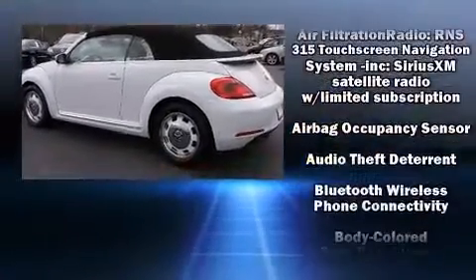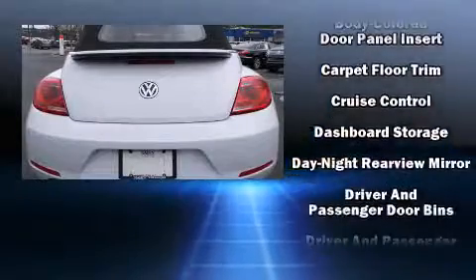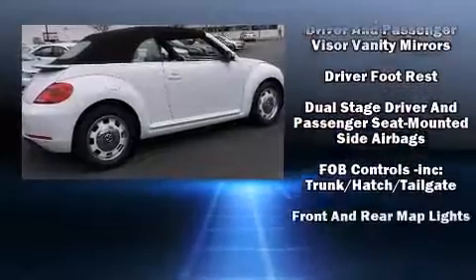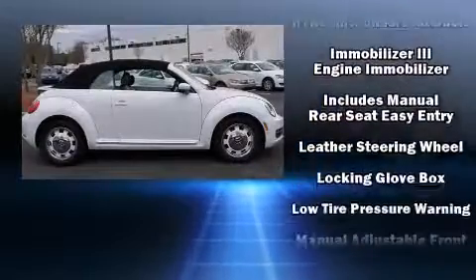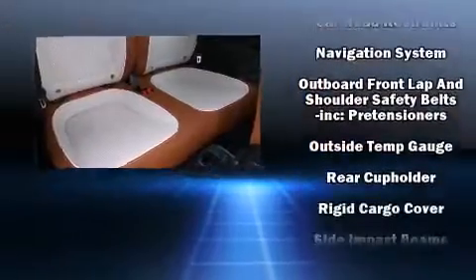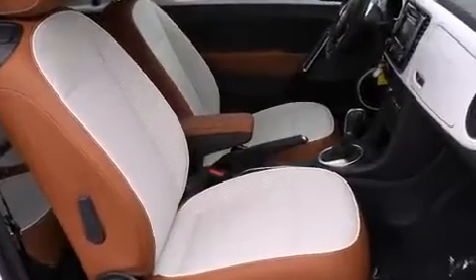Volkswagen also prioritized safety and security with features such as dual front impact airbags with occupant sensing airbag, integrated rollover protection, traction control, brake assist, a panic alarm, an emergency communication system, and four-wheel disc brakes with ABS. With electronic stability control supplementing mechanical systems, you'll maintain precise command of the roadway.